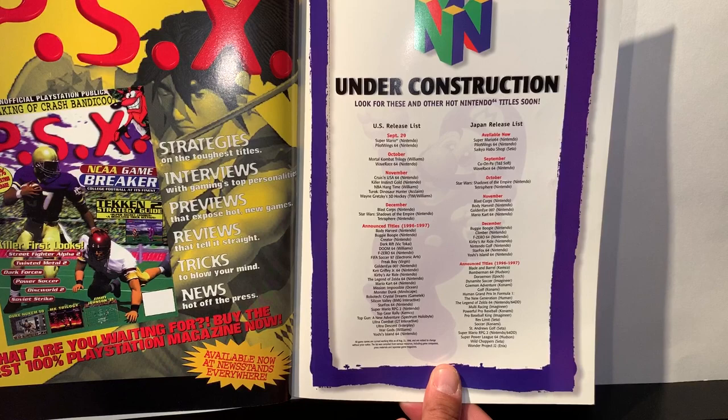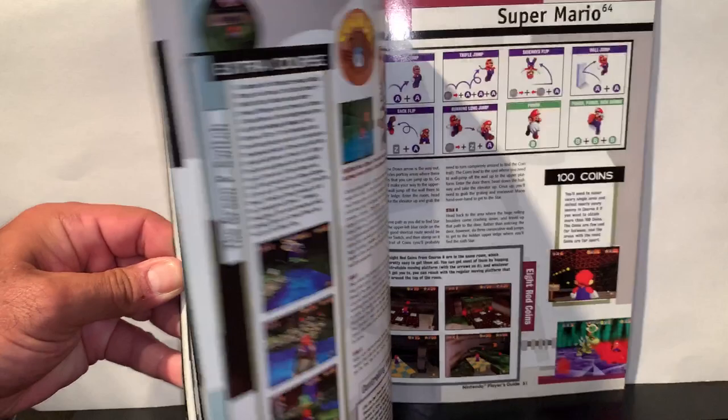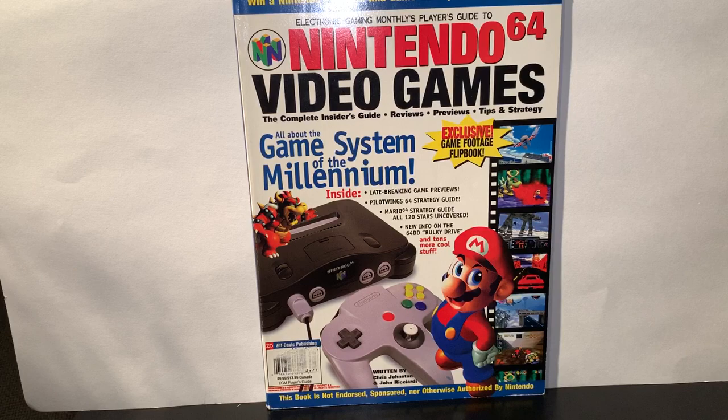Super Mario, Pilotwings 64, and a whole load of 64 games — a lot of the ones we just went through. Pretty cool. Definitely a specialized issue of Electronic Gaming Monthly. Thanks for hanging out, guys. I hope you enjoyed this quick little let's read — my first time actually going through this particular issue since I picked it up. Don't forget to subscribe, leave a comment, and we'll see you guys again real soon.